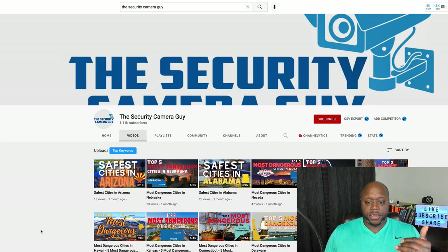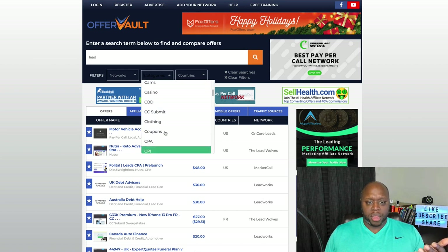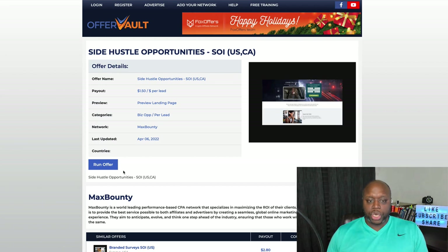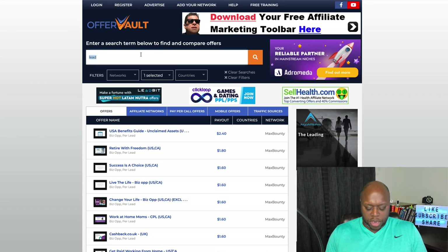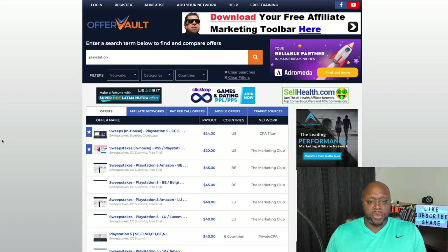You can either work back to front or forward to back. I have the Security Camera Guy YouTube channel, so I could simply add home security links. Or you could find something you're interested in by looking at different categories. For example, under 'Biz Opportunity,' there are side hustle opportunities paying $1.50 per lead. You could also look at PlayStation — there are giveaways for PlayStation 5 where you can make $40, or $24 in the US, just by generating leads.